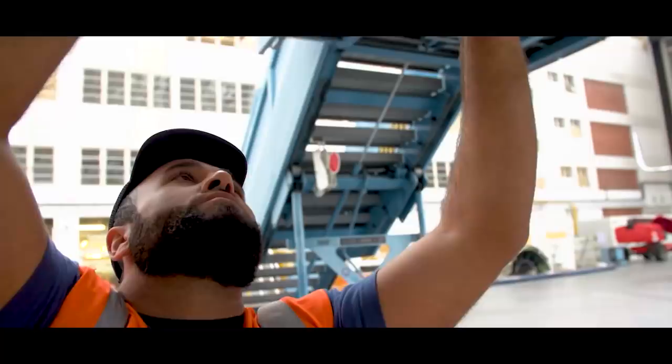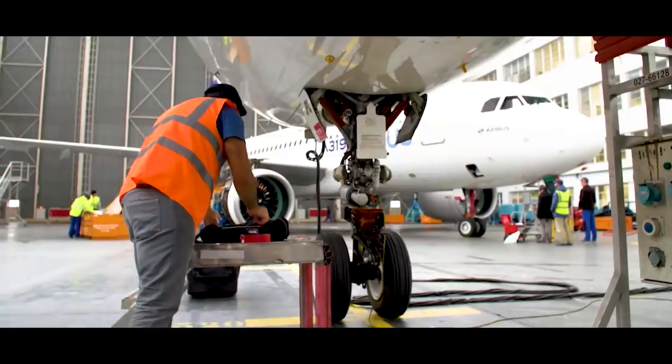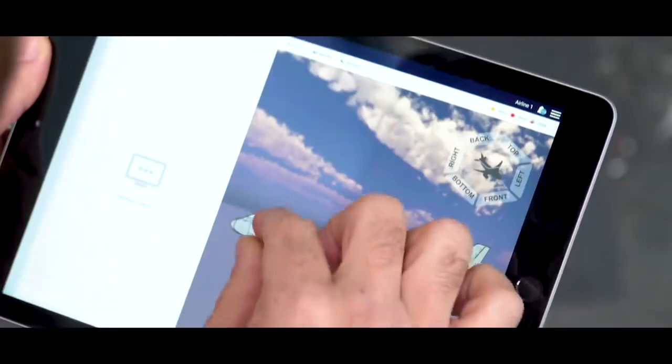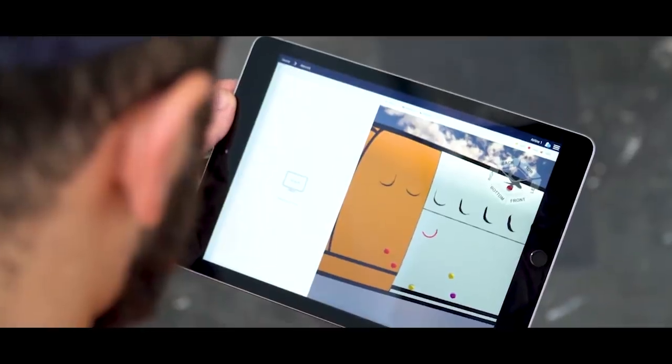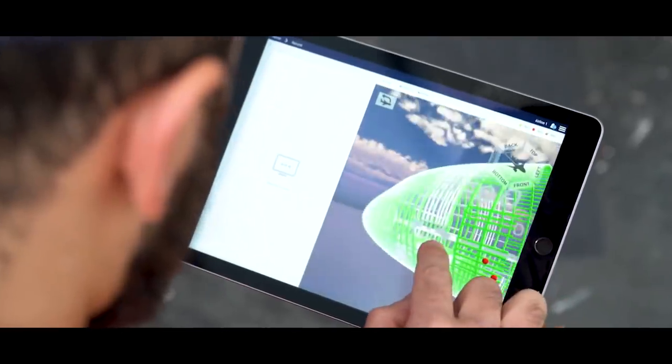3D Repair's design allows us to directly position the damage on 3D models of our aircraft. 3D Repair is fast, instinctive, and easy to use.